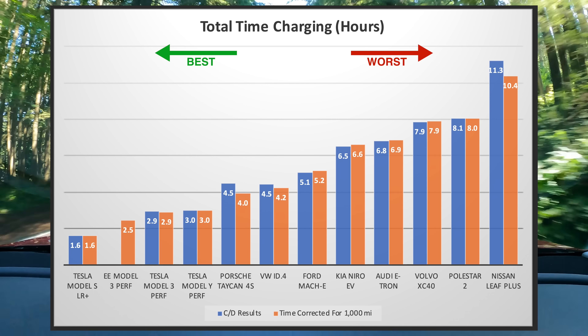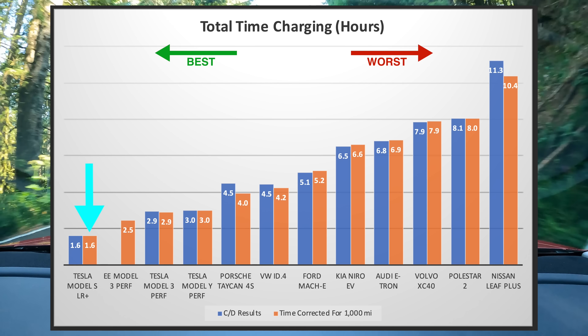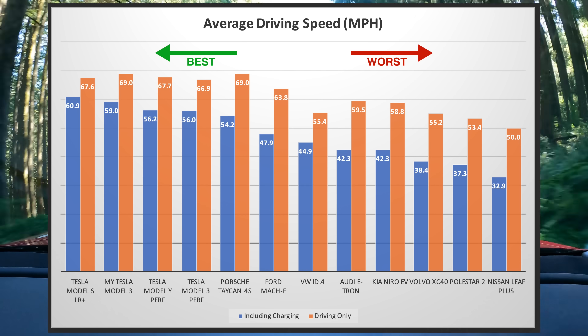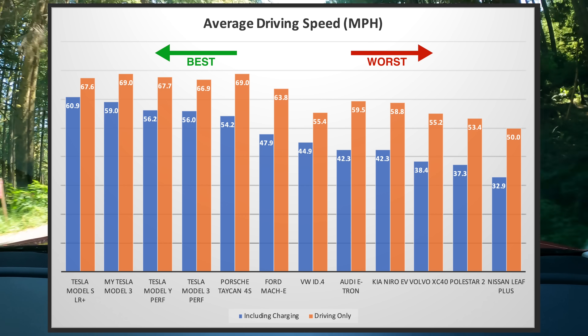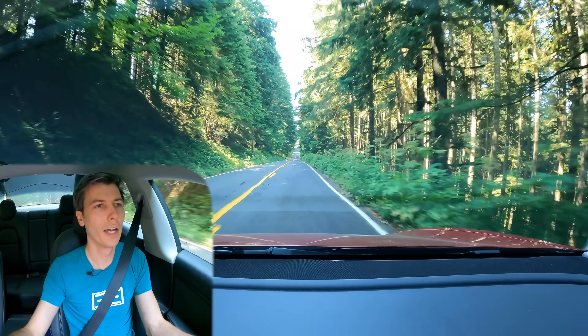Looking at actual time spent at chargers over the 1,000 miles, Tesla does really well. And looking at average travel speed throughout the trip, the Tesla Model S averaged over 60 mph, versus the Nissan Leaf averaging just over 33 mph. Numerically, based on merit, Tesla wins — but that's not the whole story.